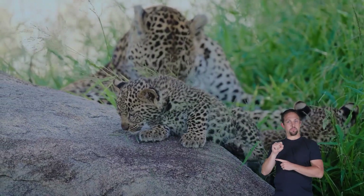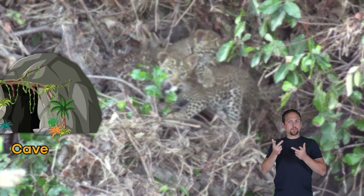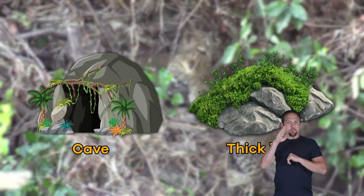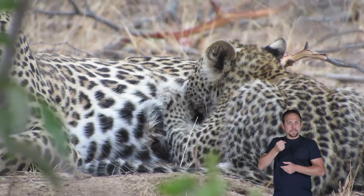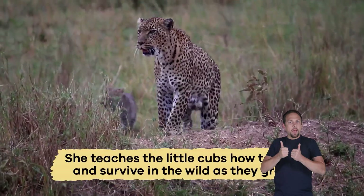Like many other furry mammals, baby leopards are called cubs. A female leopard usually gives birth to two or three cubs at a time. She keeps them hidden in a safe place like a cave or thick bushes, feeds them with her milk, and protects them from danger.